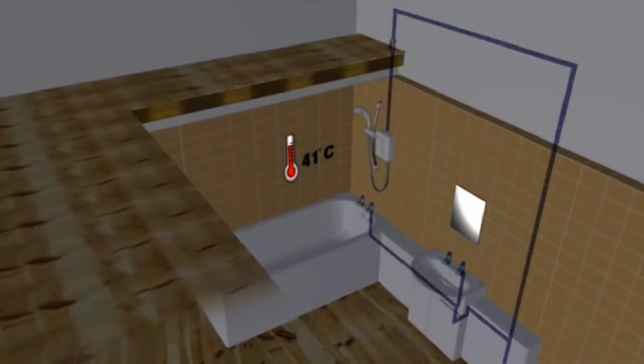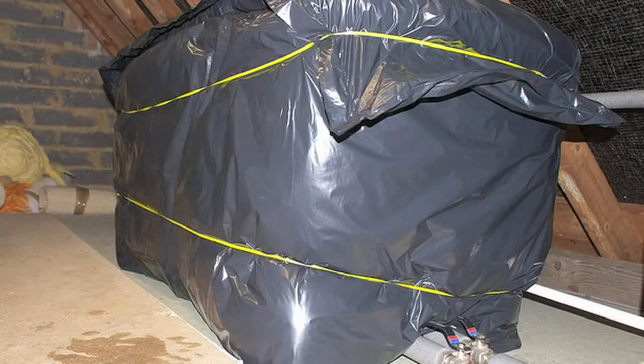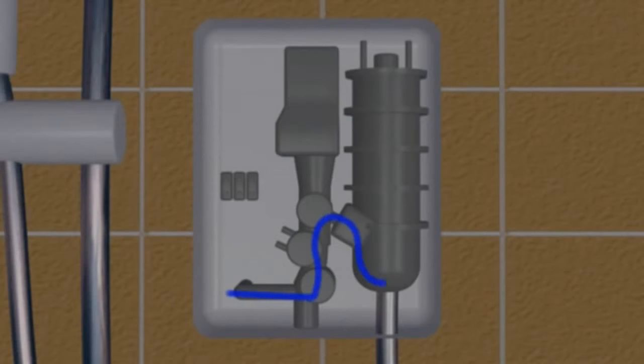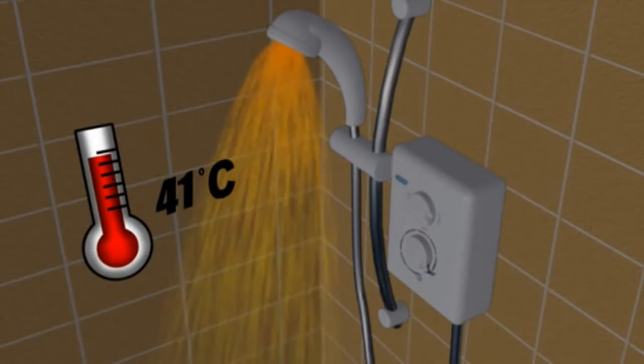Electric showers all work in the same way — they don't use preheated water. The majority require a mains cold water supply and all require an electric supply. If you have low or erratic mains water pressure, you'll need a pumped electric shower, which must be fed from a cold water tank. When an electric shower is turned on, cold water enters the shower and is instantly heated, meaning you don't need to use any stored hot water and there's no wasted energy.